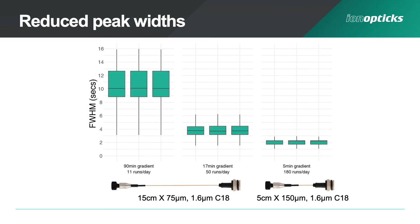So just how fast are these columns? If we look at peak widths off the columns running a typical 90 minute gradient on our 15 centimetre column, we're seeing peak widths around 10 seconds across triplicate runs. If we shorten that gradient to a 17 minute gradient, this allows us to run 50 samples per day and we're getting peak widths below 4 seconds. If we then swap out for the 5 centimetre column running a 5 minute gradient, this allows us to run 180 samples per day and we're seeing peak widths around 2 seconds.